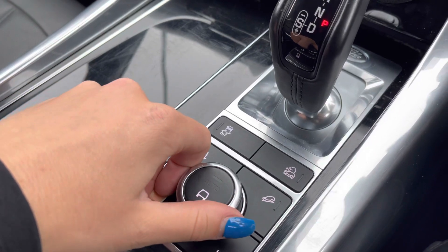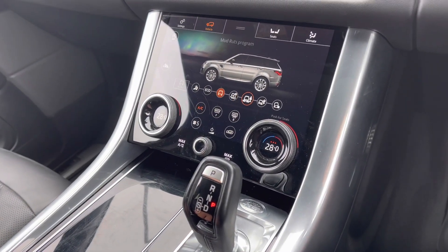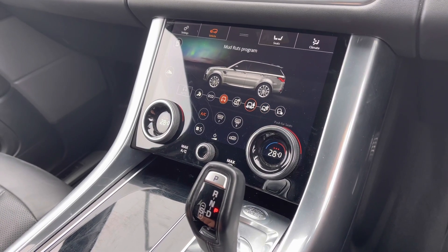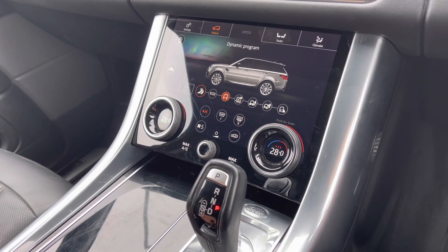Just beyond you have your terrain response, which is again displayed on your larger screen. As you can see, it has multiple options to choose from, making it a perfect vehicle for any driving conditions you may encounter.